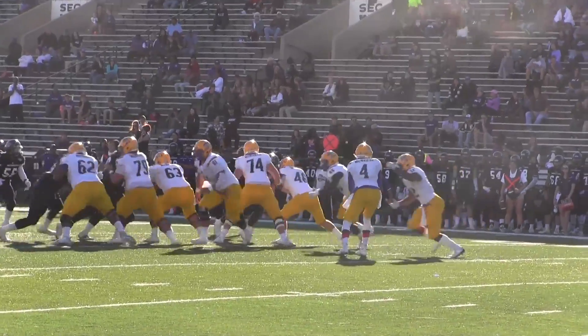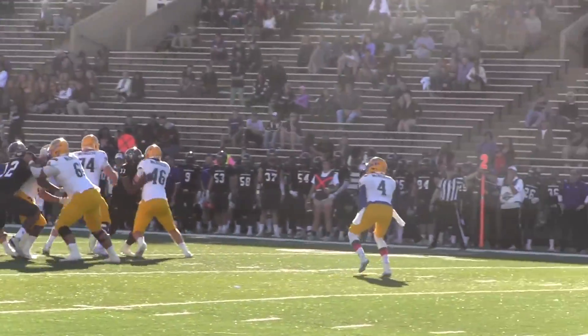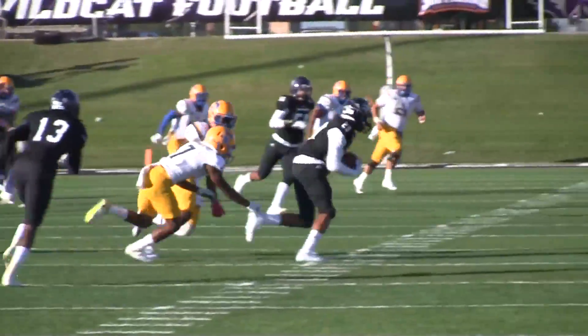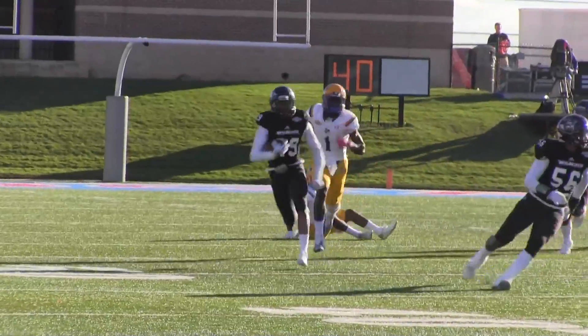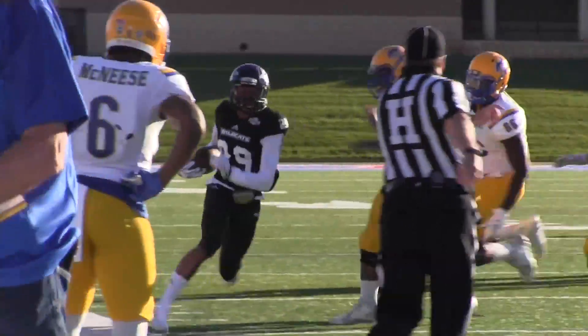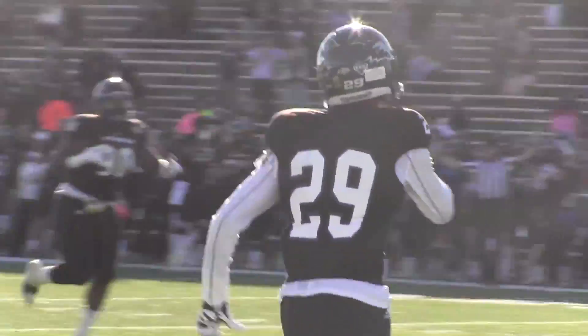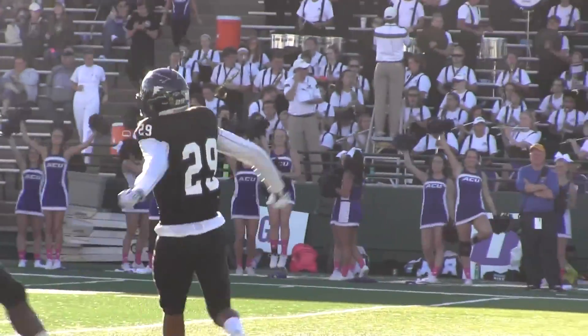Takes the snap, it's a handoff — there goes the flea flicker. Sam's gonna throw it deep downfield and it is picked off by Guntler at the 35-yard line. 40, 45, 50, 45, Guntler far sideline, 35 and out of bounds. What about that Wildcat defense — the fifth turnover of the day!